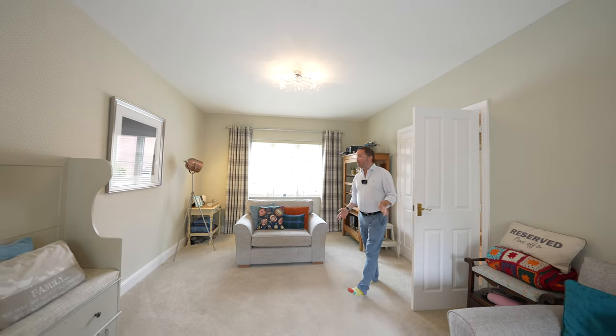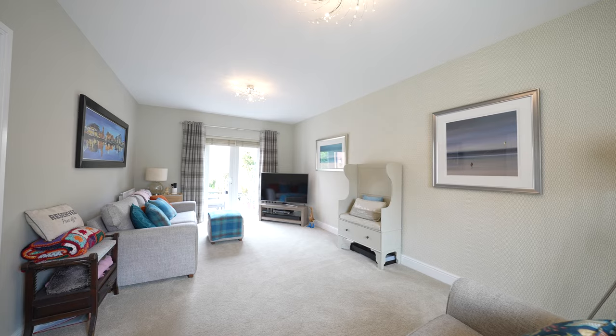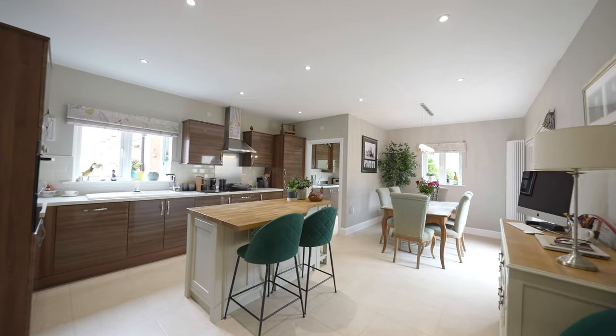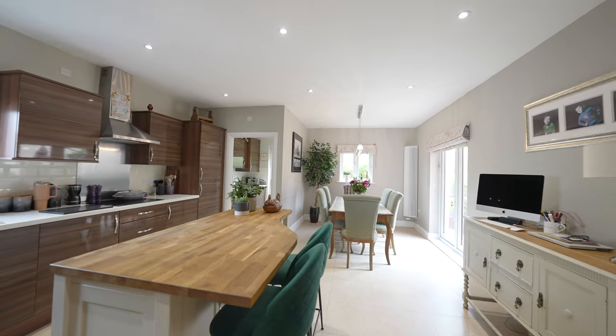The main living room is dual aspect with a window to the front and French doors opening to the rear garden. The heart of the home has to be this wonderful kitchen diner with space for a large dining table, an island unit, as well as a range of wall and base units.